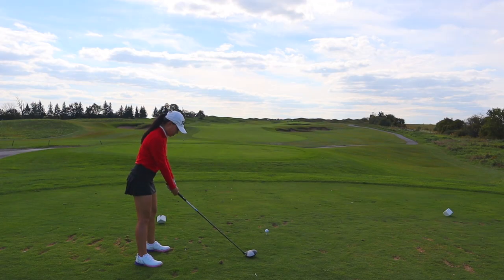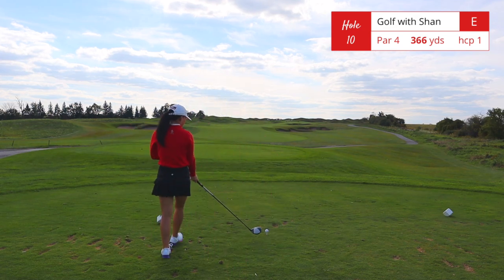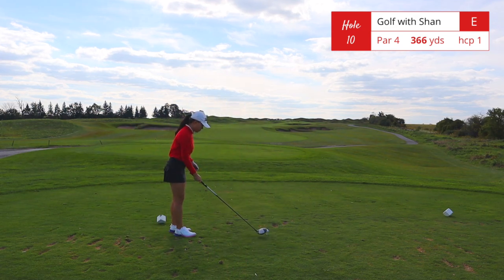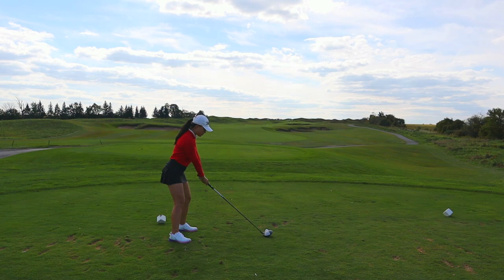On to the back nine — be careful of the pot bunkers on this hole. Slightly uphill par 4, 366 yards. This is the handicap 1 hole on this golf course. Also, the back nine is definitely more beautiful and more scenic.